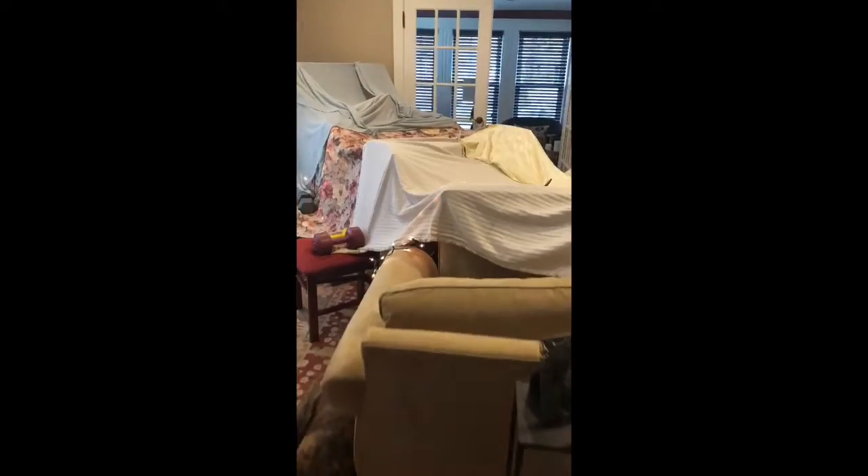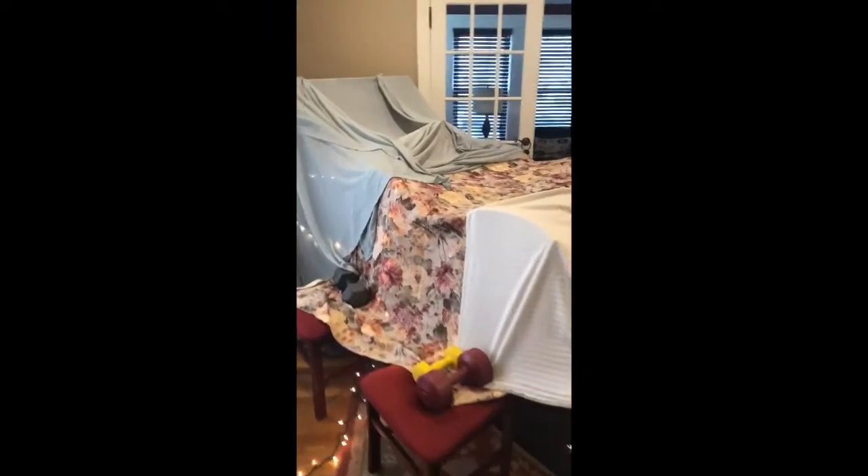We'll be right back. Check this awesome fort out.